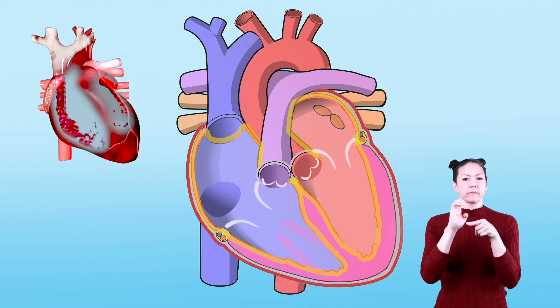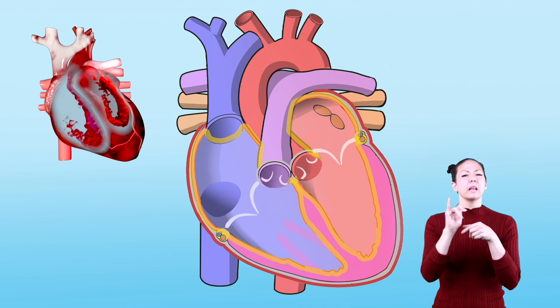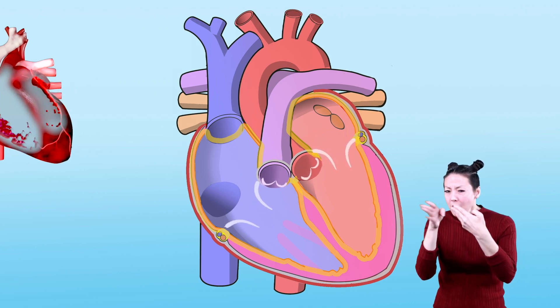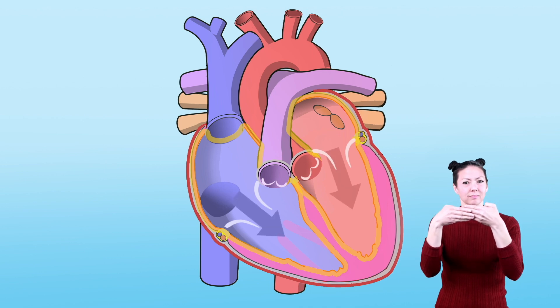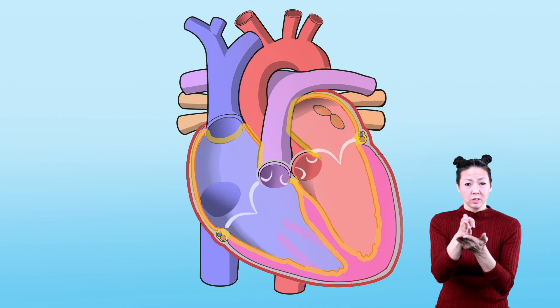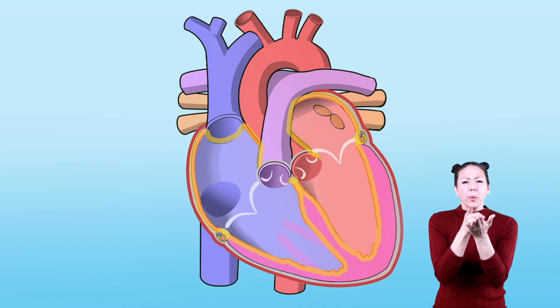Blood is pushed from the atriums into the ventricles on each side of the heart as small valves open and shut during every heartbeat. Think of them as little gates that open and close each time the heart beats. These gates make sure the blood flows in the right direction.